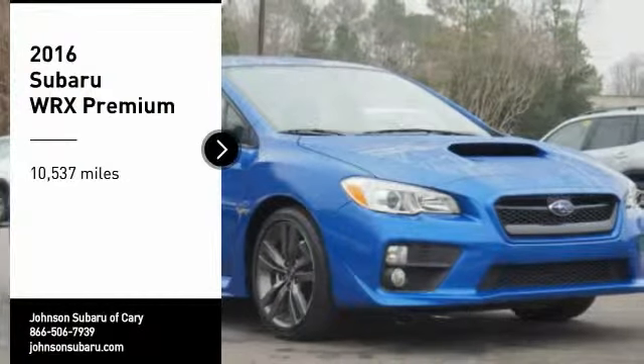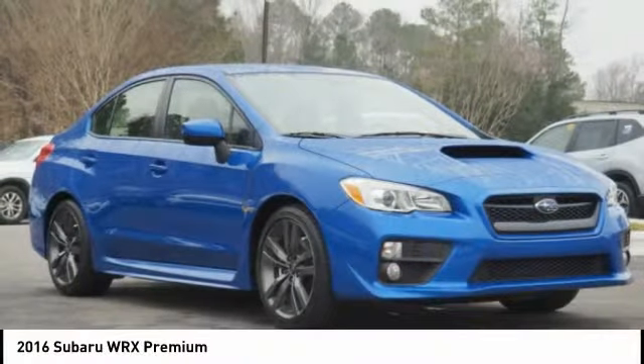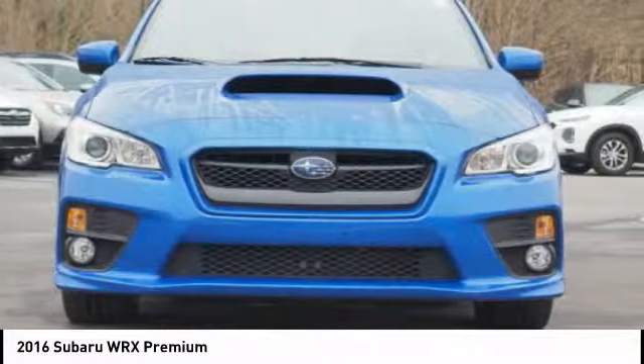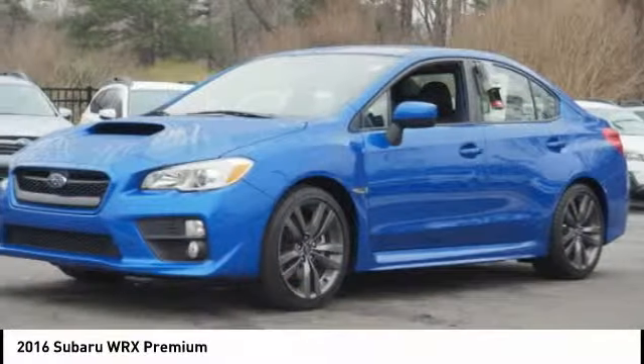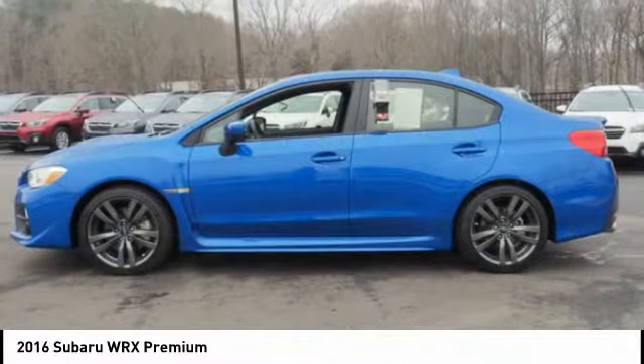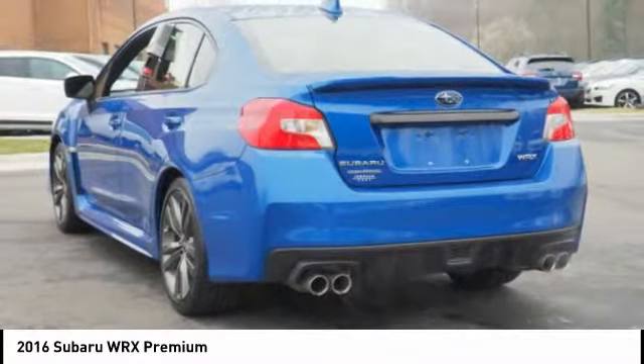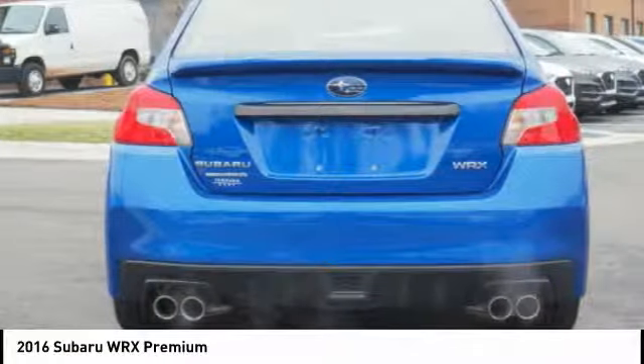You are going to love the 2016 WRX. The Subaru WRX is built with performance in mind. Not only does it provide corner-hugging ability and power galore, but it also provides fantastic fuel efficiency. Plus, you get the dependability that we've come to expect from a Subaru.